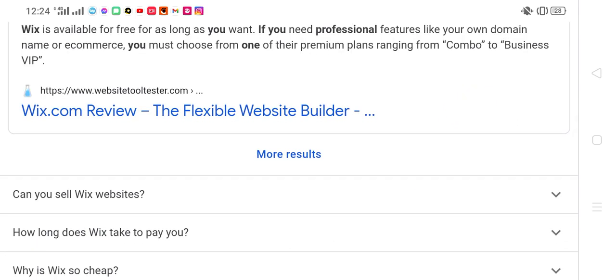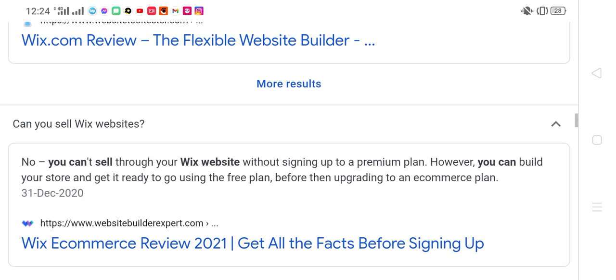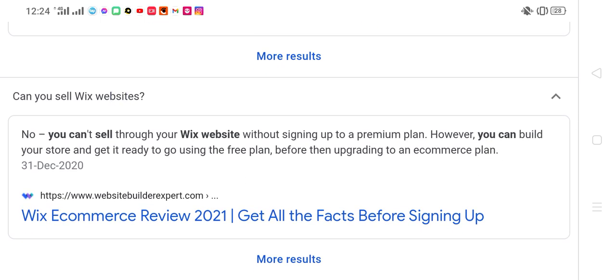Can you sell Wix websites? No, you cannot sell through your Wix website without signing up to a premium plan. However, you can build your store and get it ready to go using the free plan before upgrading to an e-commerce plan.